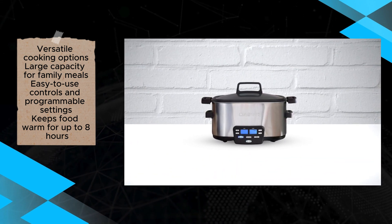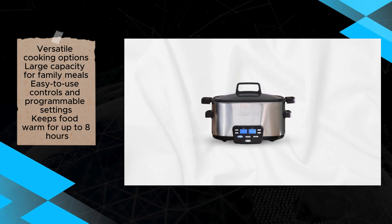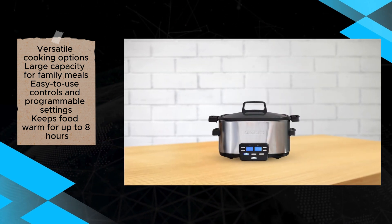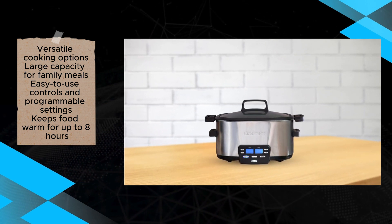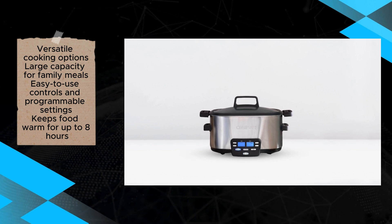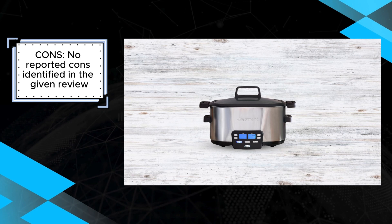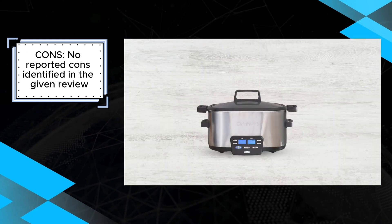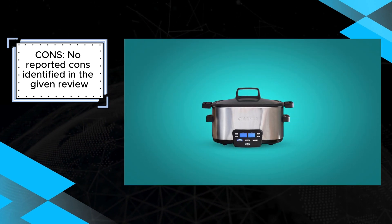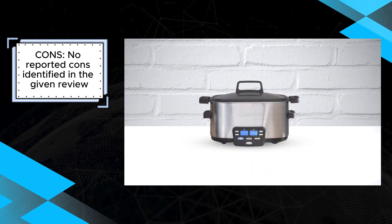Additionally, the well-written recipe book included with the appliance adds value, providing inspiration for culinary creations and guidance for utilizing its various features effectively. The Cuisinart 6-Quart 3-in-1 Cook Central Multicooker impresses as a comprehensive and efficient kitchen companion, offering versatility, ease of use, and cleaning convenience. While no cons are identified in the provided review, potential buyers are encouraged to assess their individual requirements to ensure it aligns with their cooking preferences and needs.